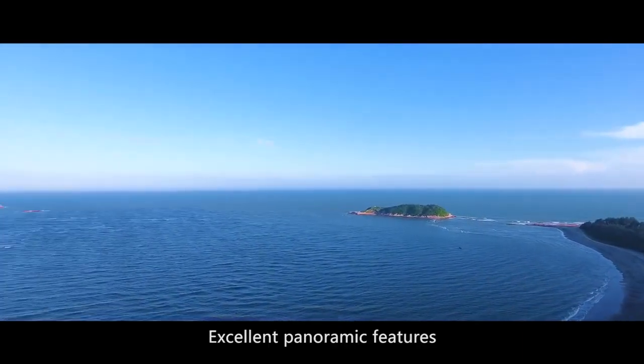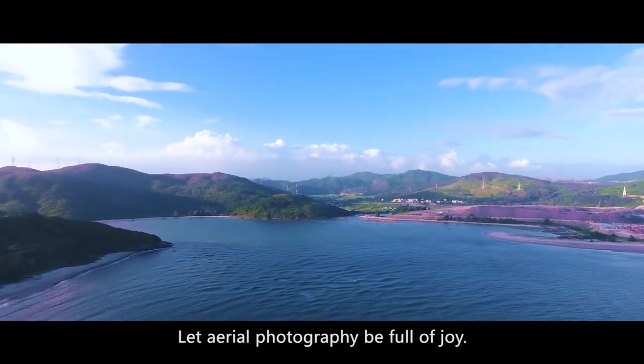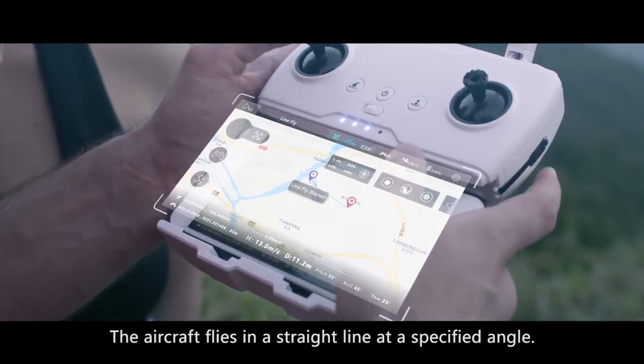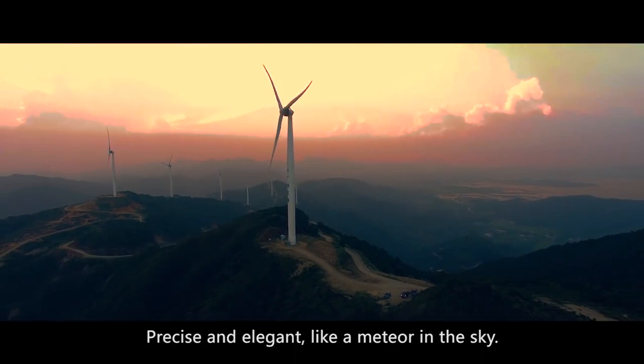Excellent panoramic features. Let aerial photography be full of joy. Line fly mode: the aircraft flies in a straight line at a specified angle, precise and elegant, like a meteor in the sky.